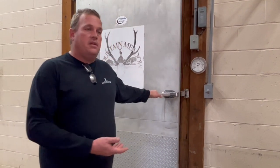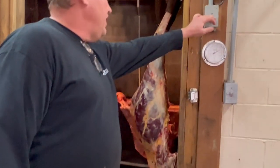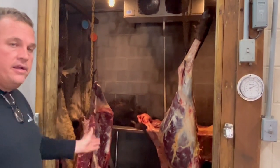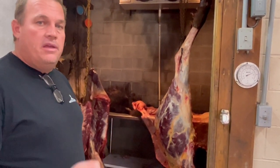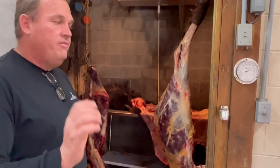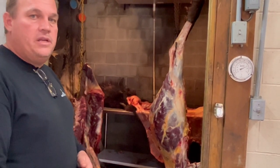This is the business end of a buffalo. We knocked the skin off, cored it, and hung it up, as buffalo have an incredibly high core temperature. They have a very thick, hot, heavy skin, and it's important to get these animals cored out and skinned as quickly as possible.